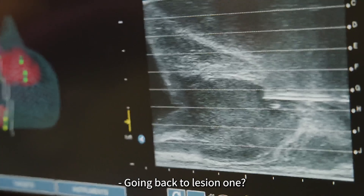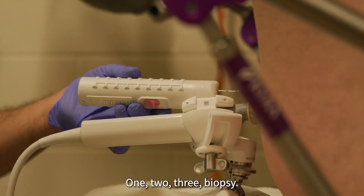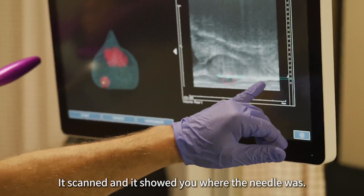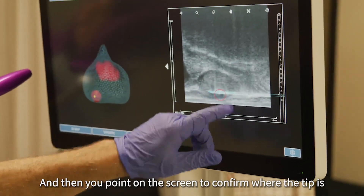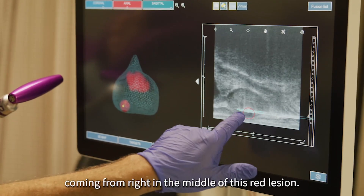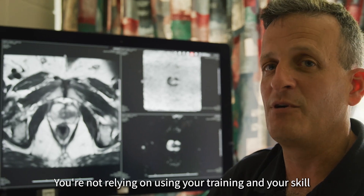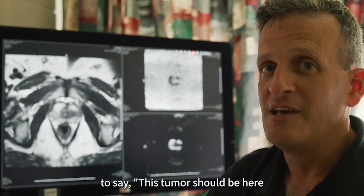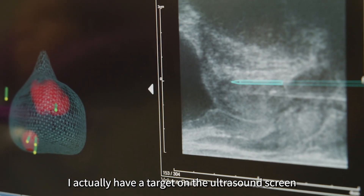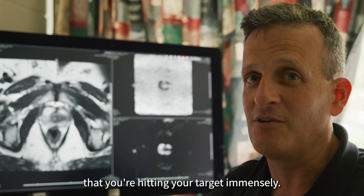Going back to lesion one — biopsy. It scanned and showed you where the needle was, and then you point on the screen to confirm where the tip is. The blue part is the cutting trough of the biopsy needle, so it shows that samples should be coming from right in the middle of this red lesion. It's one step further from a cognitive biopsy — you're not relying solely on your training and skill to say this tumor should be here. You actually have a target on the ultrasound screen to aim your needle towards, and that increases the confidence that you're hitting your target immensely.